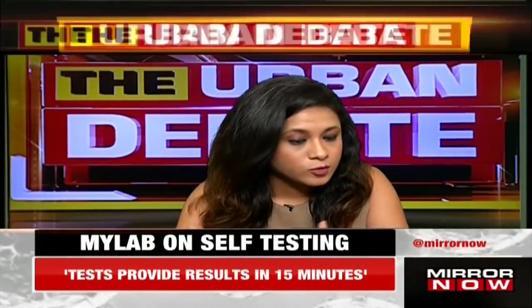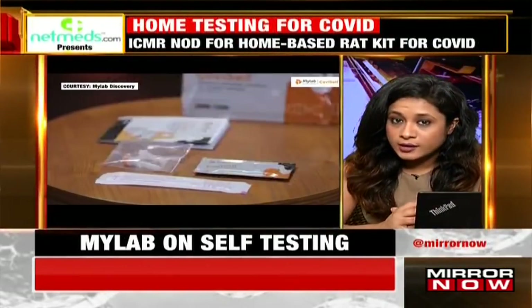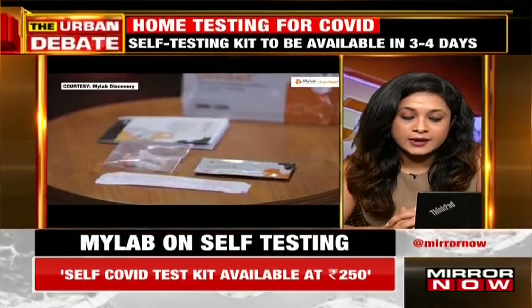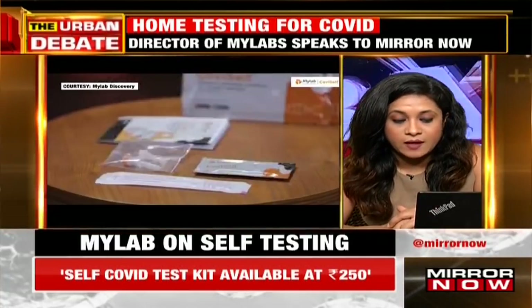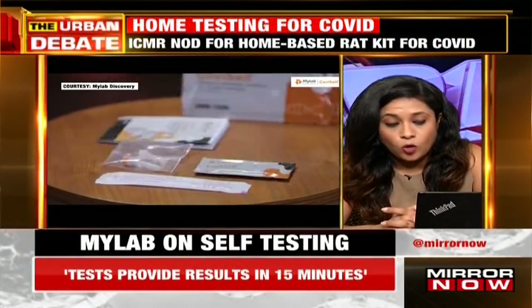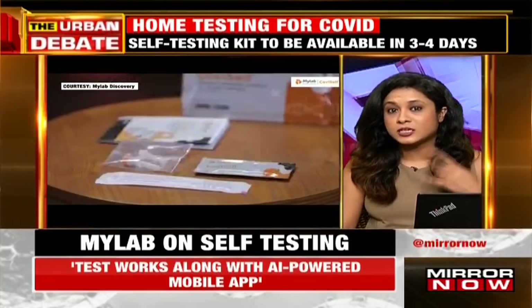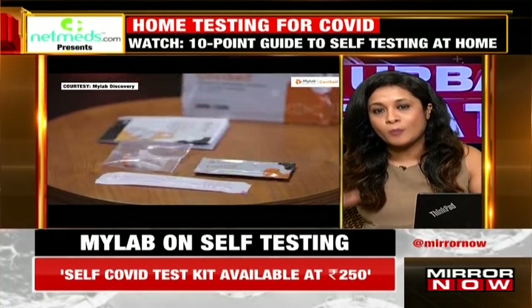As policies change, more options are being put in place. One of those options is a rapid test kit that has now been created and has received government clearance for home use. This rapid test kit has been made by MyLab Discovery and has gotten government approval, so people who are beginning to see initial symptoms or suspect infection can take this test at home. However, symptomatic individuals who test negative will still need to follow up with an RT-PCR test.